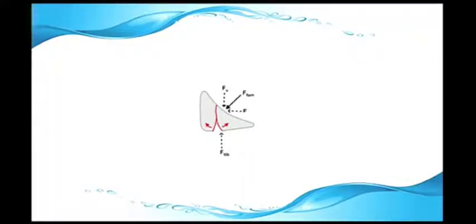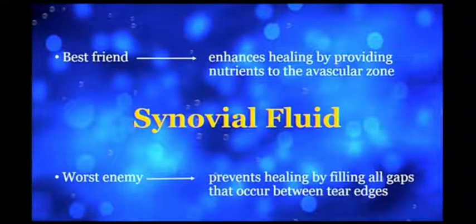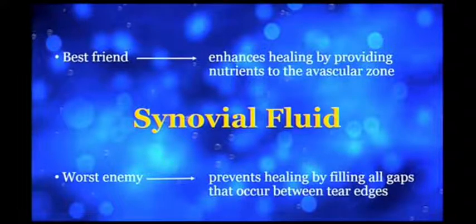It's time to start talking about the tibial side again. The synovial fluid enters into this space and fills the gap, and the meniscus is dynamic as the knee is bent or weight is borne through the knee — it's simply not going to heal. The synovial fluid is your best friend and your worst enemy. It's your worst enemy because it fills these defects and causes the gap to be held open.